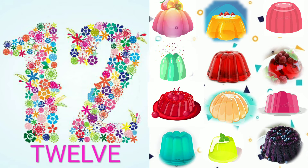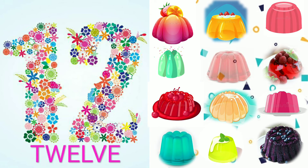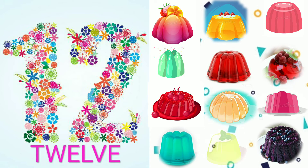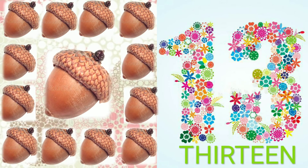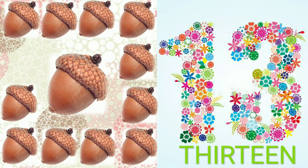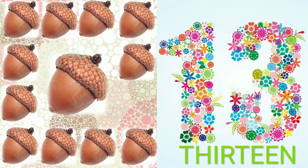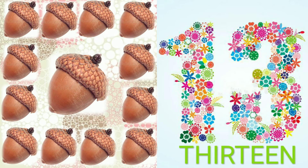1, 2, 3, 4, 5, 6, 7, 8, 9, 10, 11, 12. 12 jellies. 1, 2, 3, 4, 5, 6, 7, 8, 9, 10, 11, 12, 13. 13 accounts.